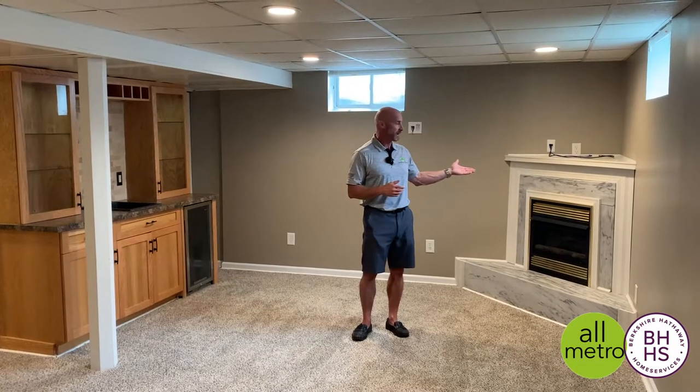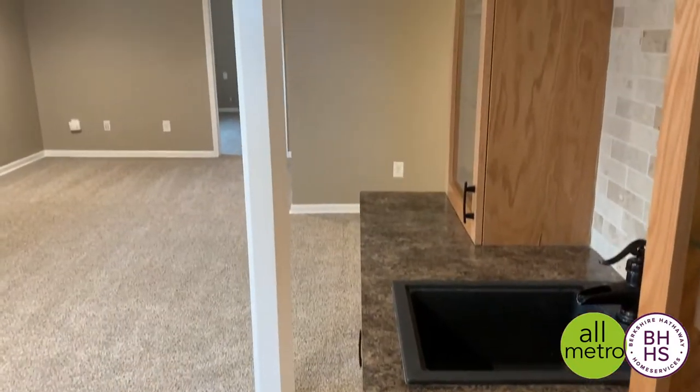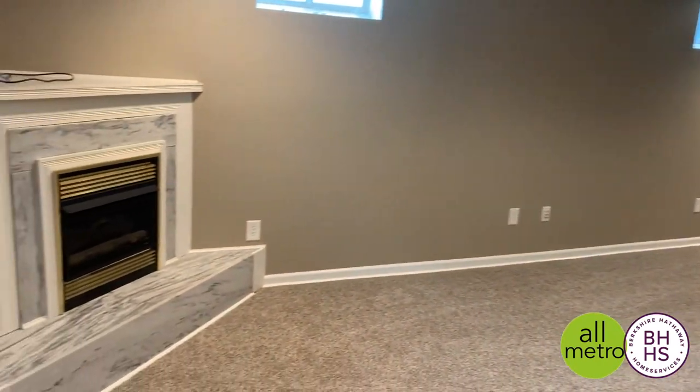This large family room downstairs is complete with a fireplace and a wet bar. There's actually a gaming area over here, and this room down here has brand new carpet.